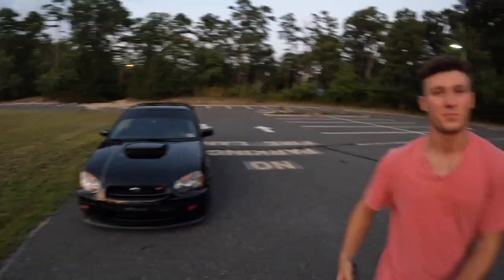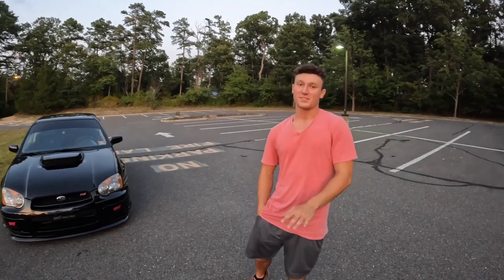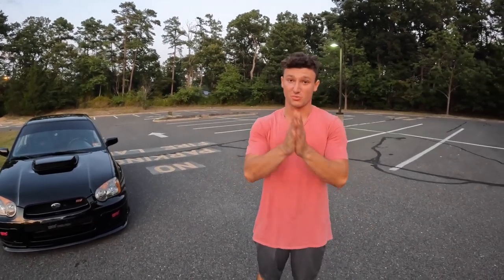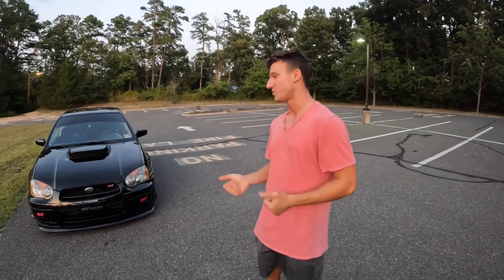Alright guys, welcome back to the channel. Today we're going to be discussing things to know and look out for before buying a Subaru.